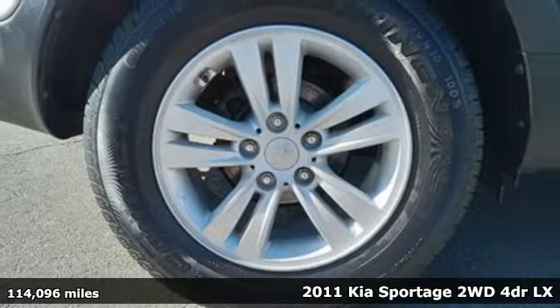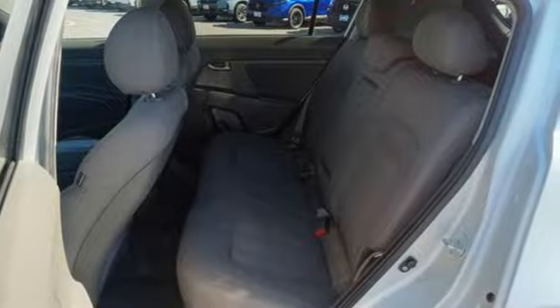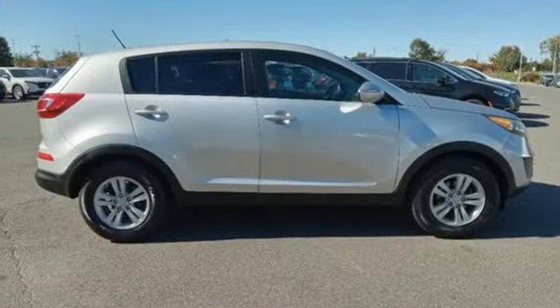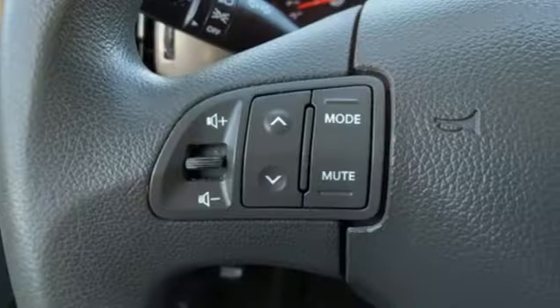It comes with great features you'll love: automatic transmission, air conditioning, external memory control, Bluetooth, auxiliary audio input, multifunction steering wheel, and inline four-cylinder engine.